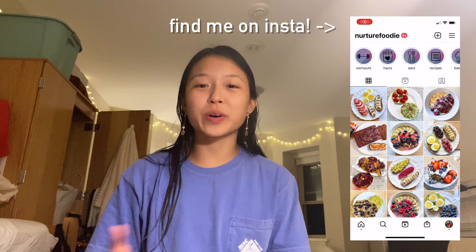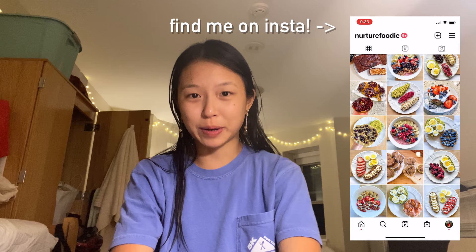Hello new friends and old, welcome to today's video. It has been a very long time since I posted, I am very sorry about that. I was just enjoying my summer and work and relaxing and not worrying about filming or editing, so I had a really nice end to my summer.